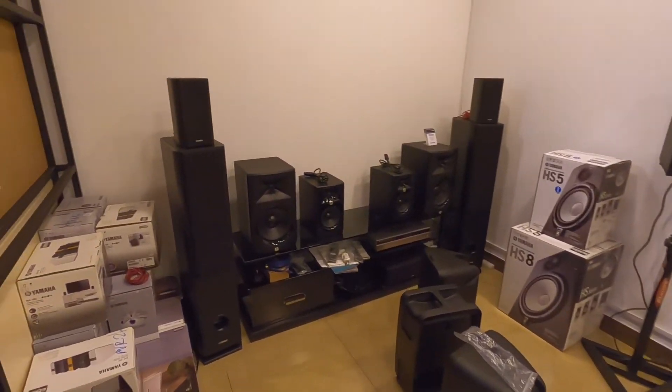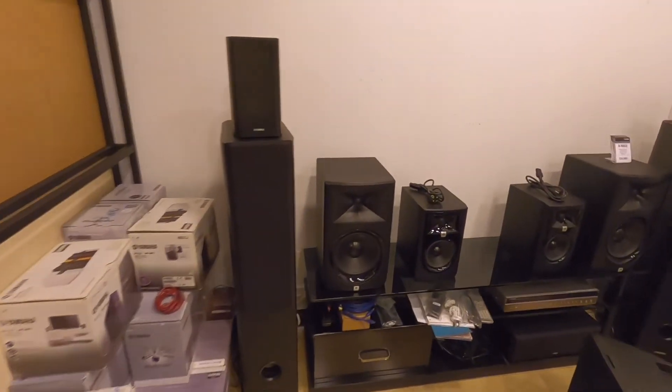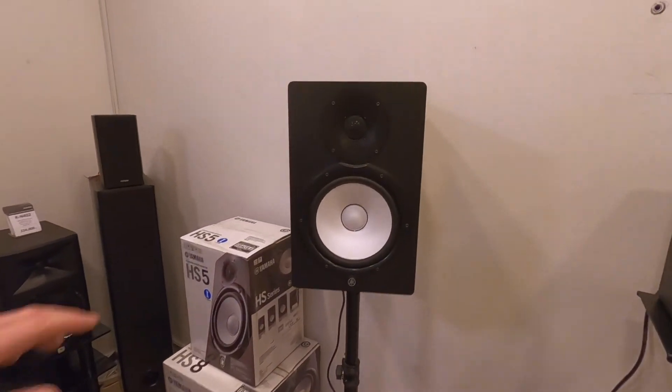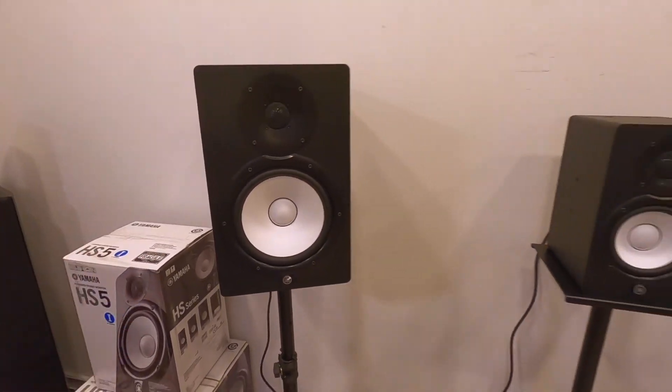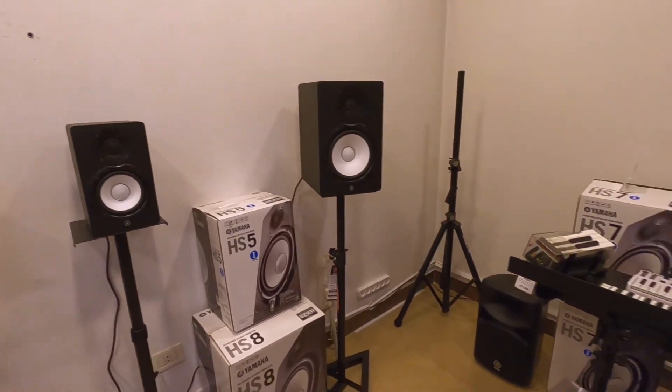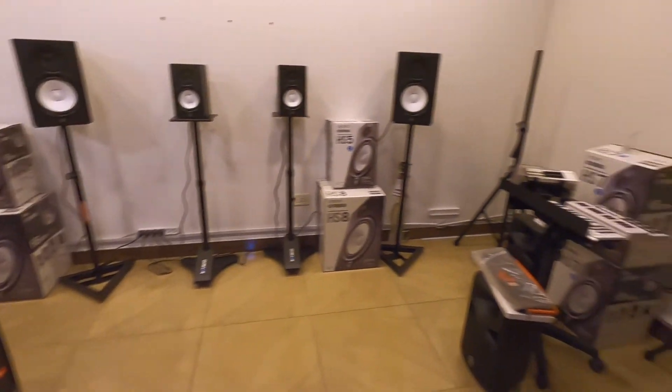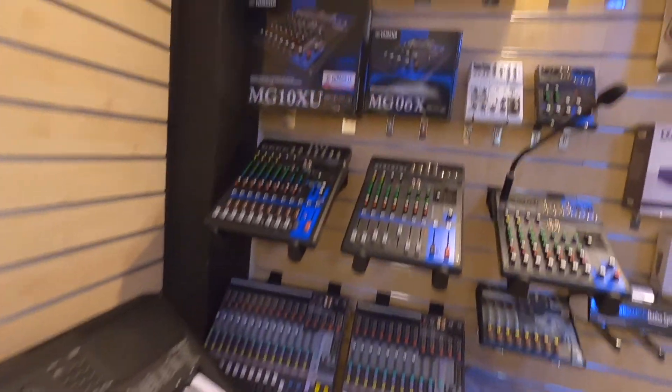Monitors — really nice. Wow, I actually bought a pair of these for my studio right here — the Yamaha HS8 and HS5. Beautiful.